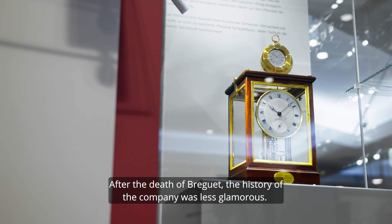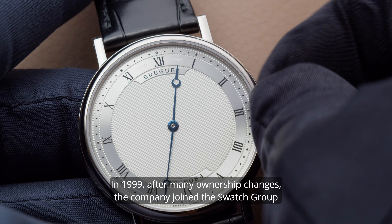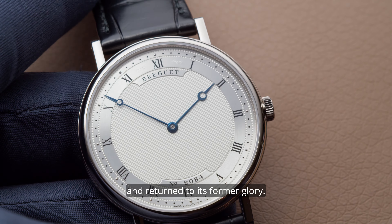After the death of Breguet, the history of the company was less glamorous. In 1999, after many ownership changes, the company joined the Swatch Group and returned to its former glory.